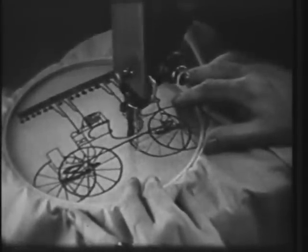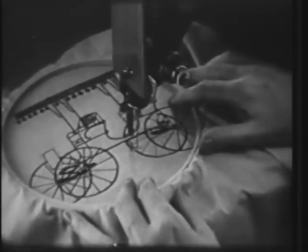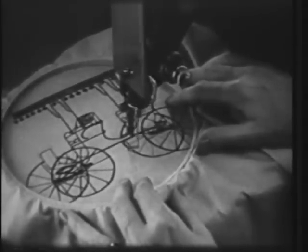See this sewing machine needle so busy at work? Well, keep your eye on it, for it's going to take you to a really exciting offer.